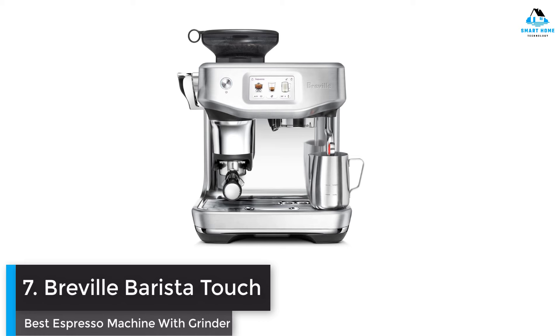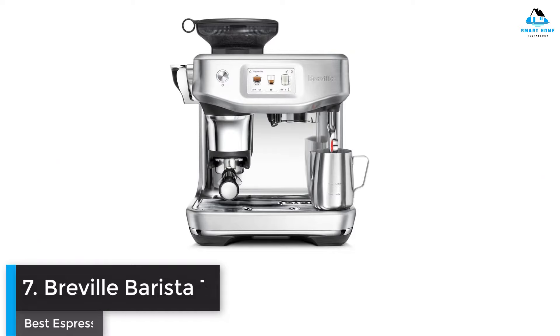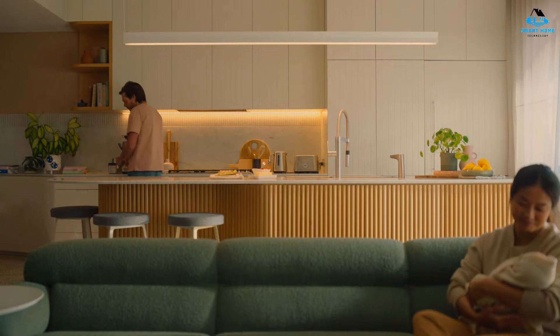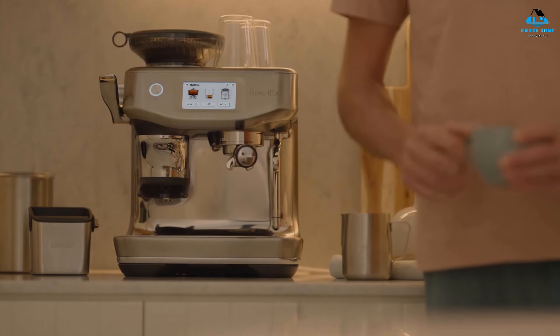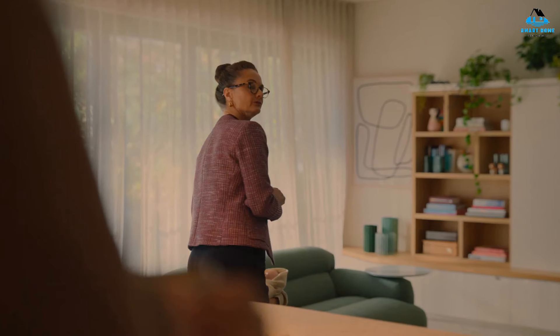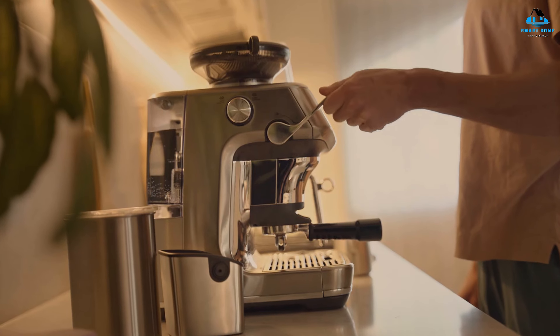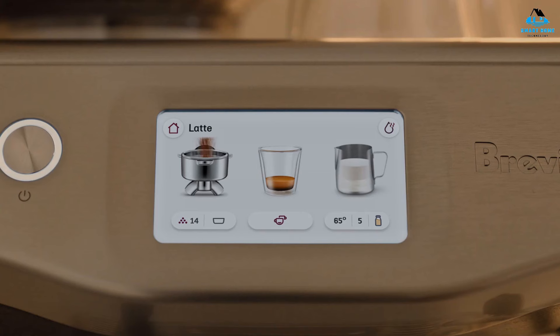Number seven: Breville Barista Touch Impress — best espresso machine with grinder. The Breville Oracle Touch is the model that converted me to hybrid machines. However, the Breville Barista Touch Impress takes things to a new level, because it succeeds in finding a reasonable middle ground between automation and the need to learn the ropes. You're sure to pick up a whole bag of barista tricks without needing to know every little detail on your way to making a good cup of coffee. If you can't decide between a super automatic and an espresso machine, the Breville Barista Touch Impress represents the best of both worlds.